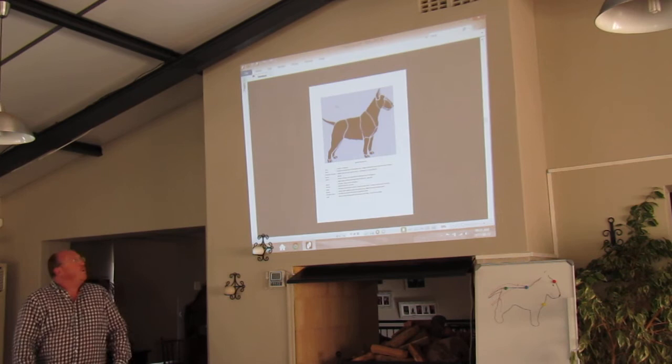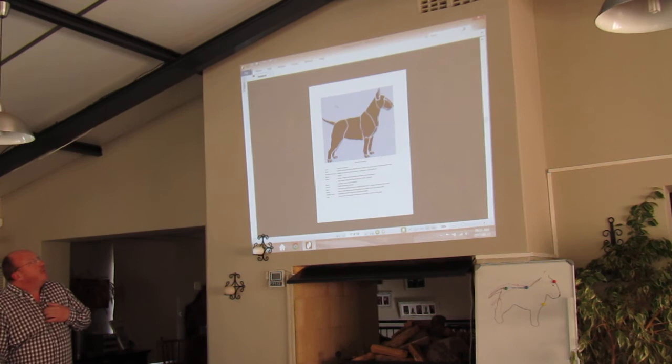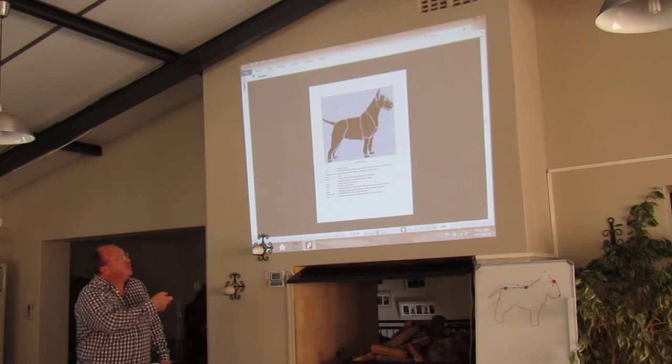Do you think that is a perfect specimen? It's a nice picture - for me that's a very nice dog. What about the pasterns in front? The pasterns are a little bit down - it should be straight, more like small cat feet standing on toes. The better they stay on their toes, the nicer the bull terrier.